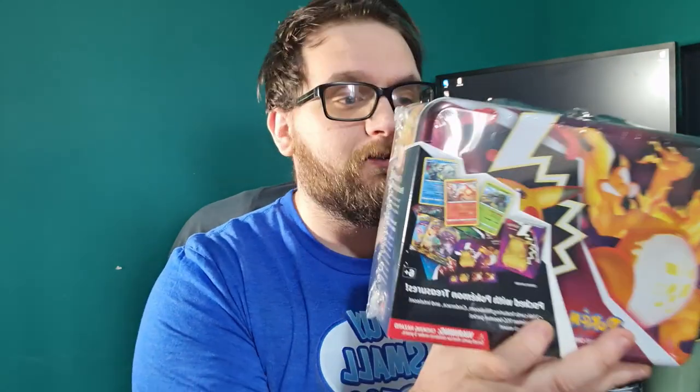Hey everyone, welcome back to Mystery Box Cave. My name is Aaron and today we are opening up a Christmas present. Now that I've been doing the channel, my family decided all my Christmas presents will be mystery box items, so over the next week or two I'm going to slowly be opening them all on the channel. Today we're going to start off with a Pokemon Packed Treasure.